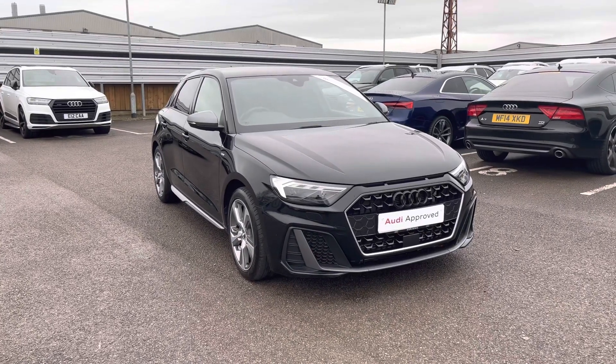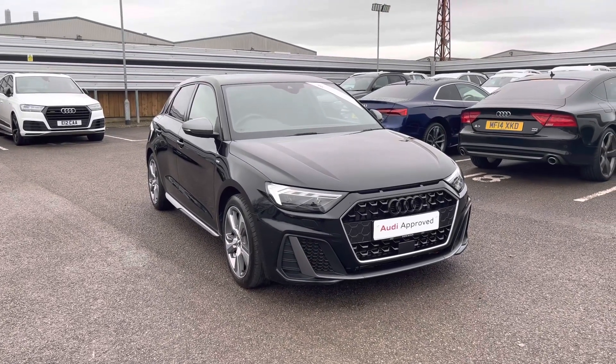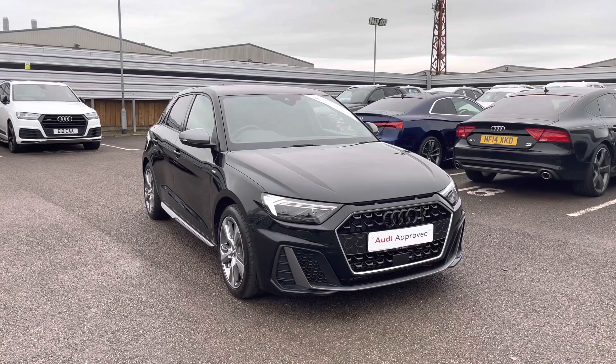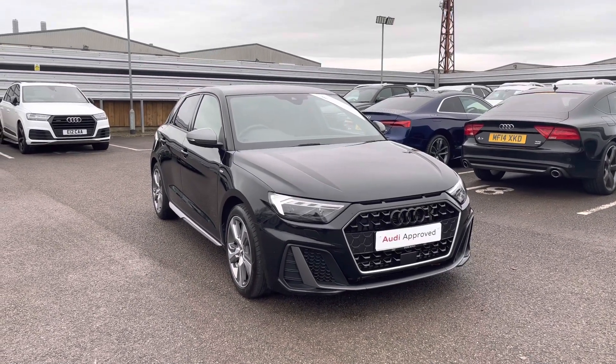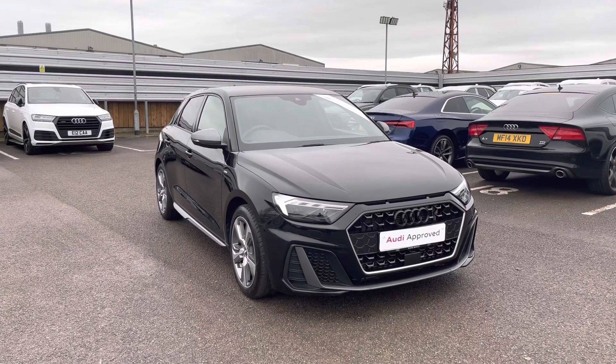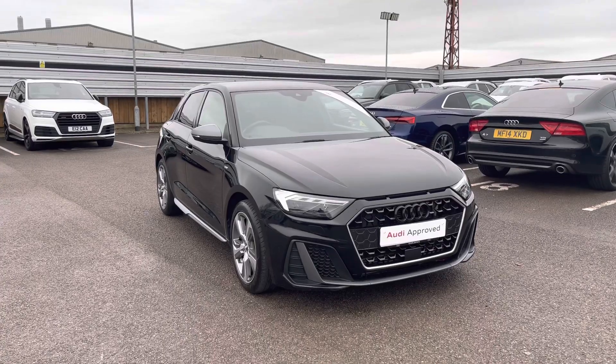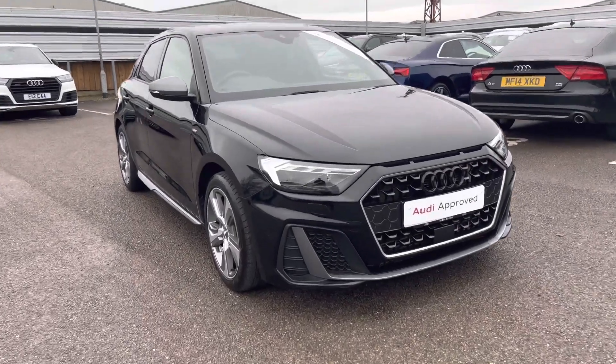Hello and welcome to Cor Audi. My name is Natalia and today I'll be showing you around this approved used Audi A1 Sportback S-Line 40 TFSI, finished in a beautiful black. With this being an approved used vehicle, it does come with one year's warranty as well as one year's roadside assistance. If you would like to find out any more information, please do get in contact with us at Cor Audi.